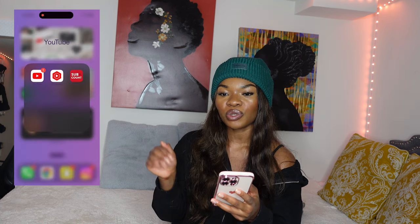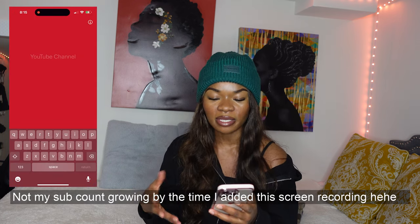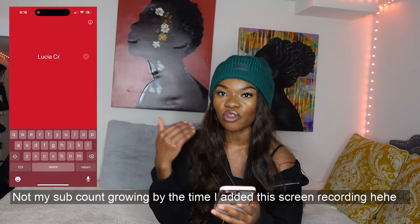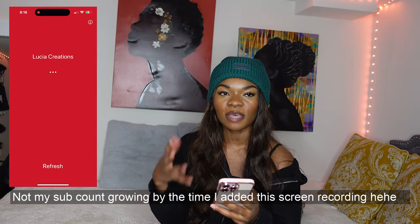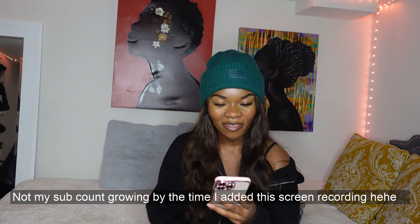So if you want to track specific milestones — like hitting a thousand subscribers, two thousand — this is a way for you to do that. You just type your channel, you track it, and you're able to keep it very clean and aesthetically pleasing. That's why I have that. I also have Spotify and a folder for social media as well.